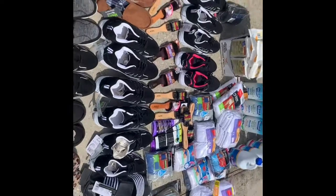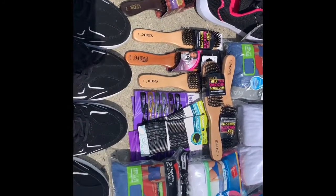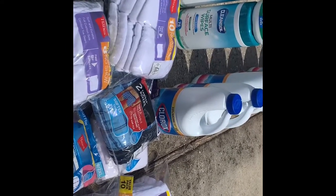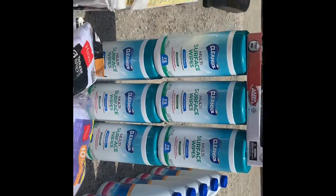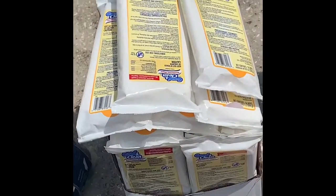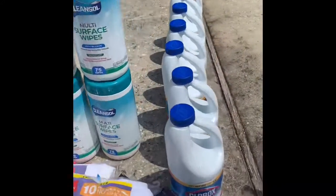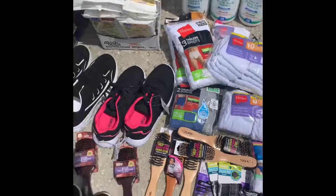We scored a lot of things — about 30 pairs of shoes, some hair tools, underwear and socks, some Clorox, the metal one and the pinkish one, some Clean So Disinfecting Wipes, those disinfecting wipes on screen, and some Rubbermaid Tupperware. We just scored a whole bunch of things.